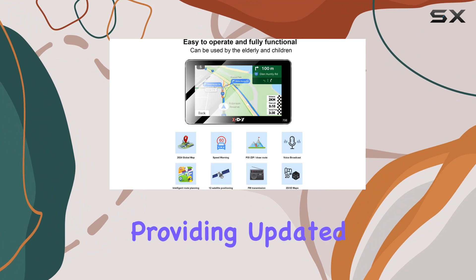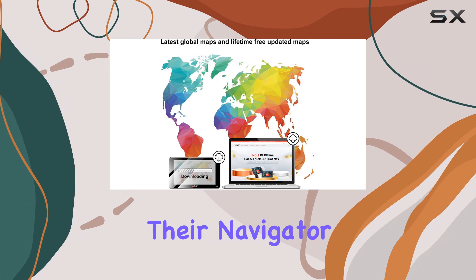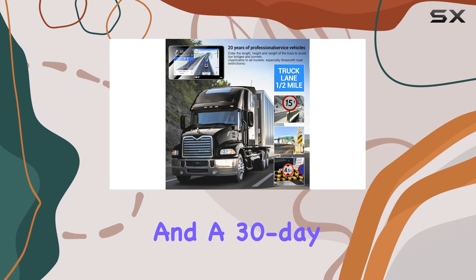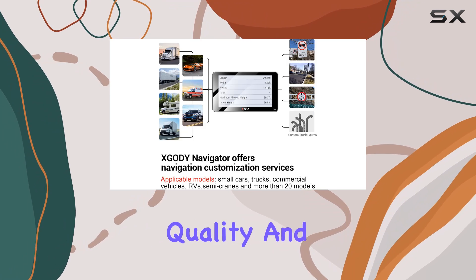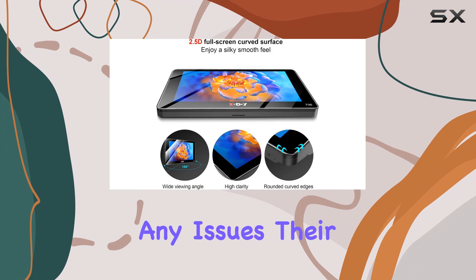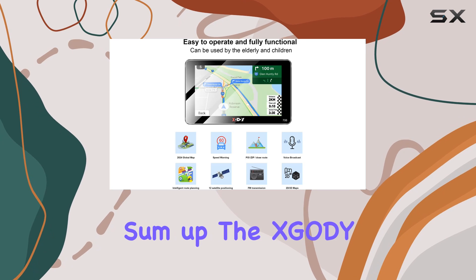Zgadi has also backed their navigator with a strong after-sales service promise. They offer a one-year warranty and a 30-day money-back guarantee, which shows their confidence in the product's quality and their commitment to customer satisfaction. Should you have any issues, their promise of a response within 24 hours adds an extra layer of reassurance for the user.